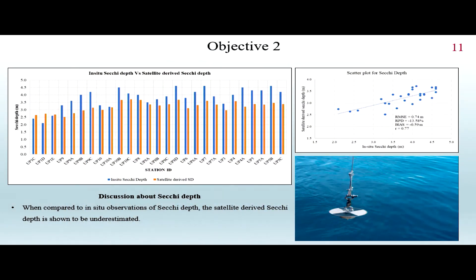As the Secchi disk moves down and you can no longer see it, it reaches a point where the light ray coming from above hits it and you can just barely see it before it disappears. The depth measured from that disappearing point up to the water surface is what is recorded as Secchi depth — it is a measure of water clarity.